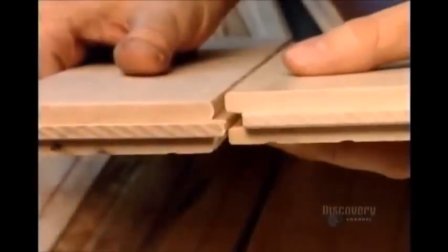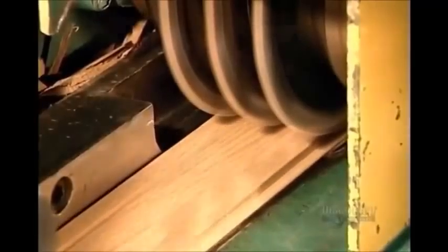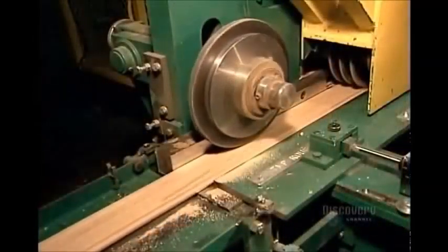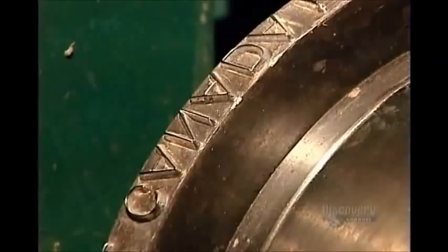Workers do frequent spot checks to make sure the tongues and grooves fit together snugly. The next machine carves grooves on what will be the underside of the pieces for air circulation and stability. Then an embossed wheel imprints the words "Made in Canada."